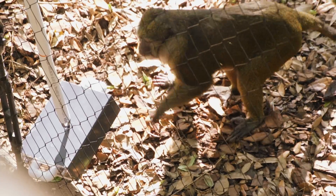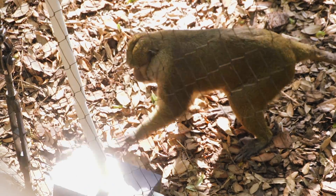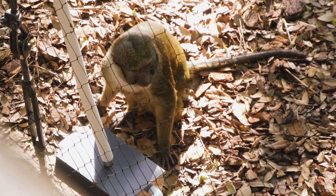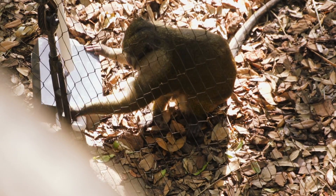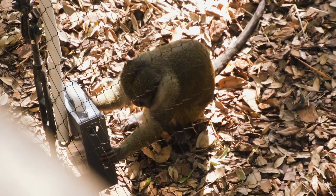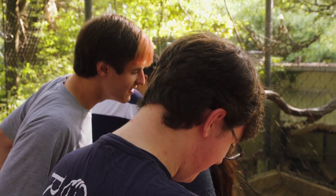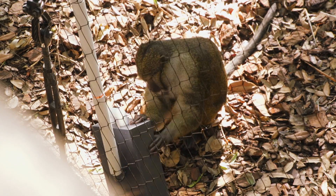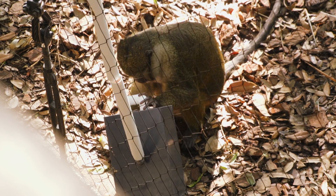This is actually the first time we tested the latest prototype here at the zoo. To be quite honest, I didn't think the monkeys were going to interact with it — you just never know. But it was very exciting to see at least the male swamp monkey go up to the device and extract all the food exactly the way we had hoped.